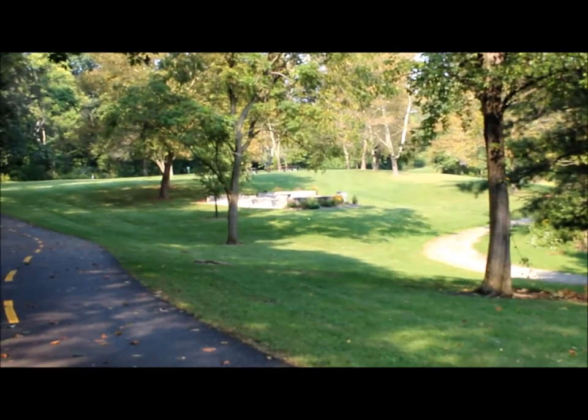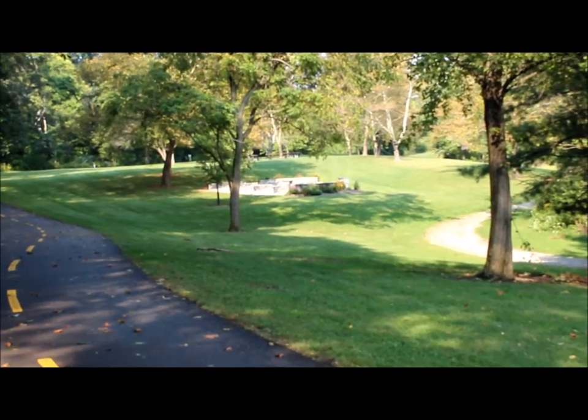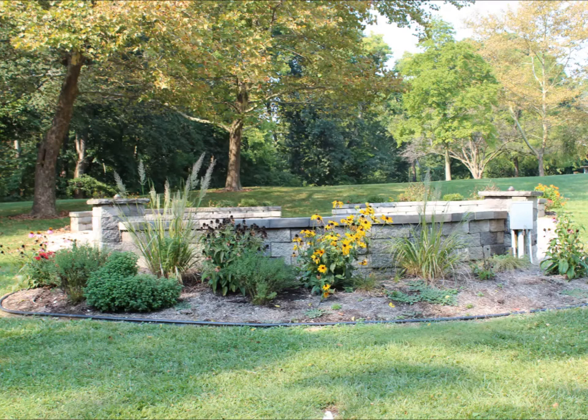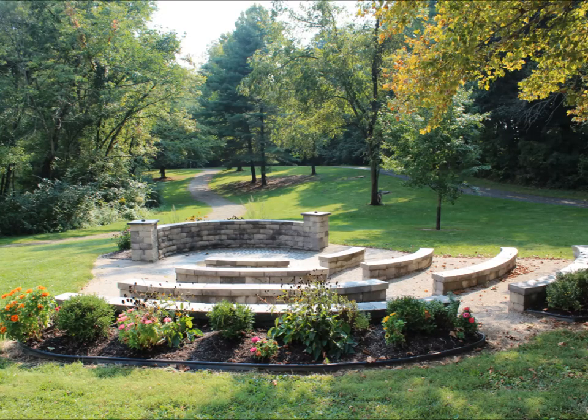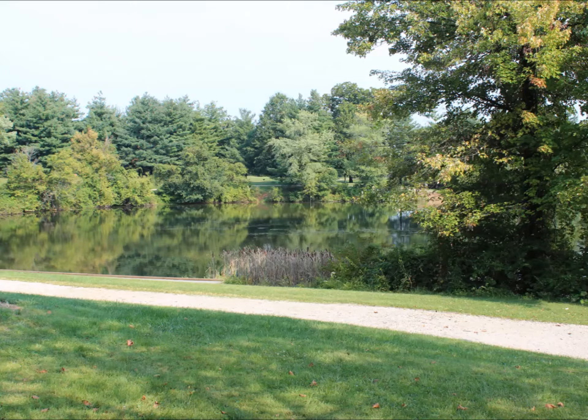The park opens up to a little amphitheater. Also in the park is Turtle Pond — and yes, there are lots of turtles there. There's a walking path that goes all the way around, although it's gravel, so it's not really meant for biking.